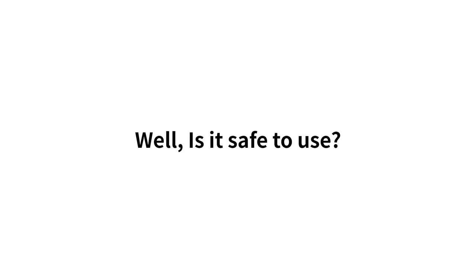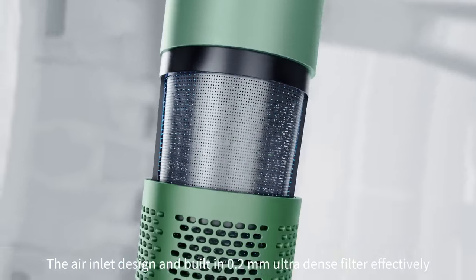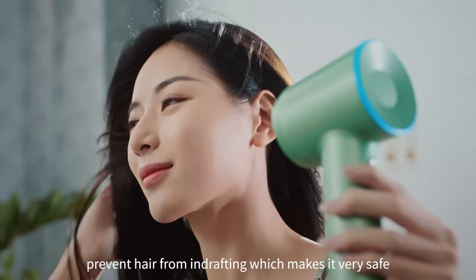Well, is it safe to use? The air inlet design and built-in 0.2mm ultra-dense filter effectively prevents hair from ever contacting the device, which makes it very safe. What else is new?